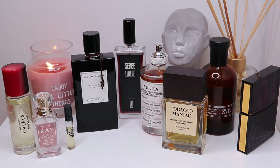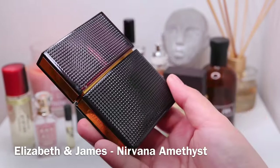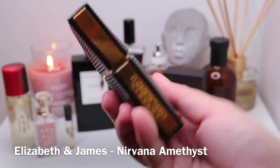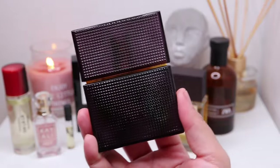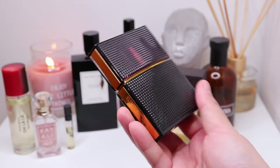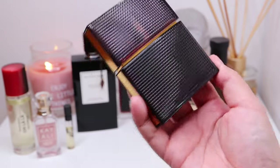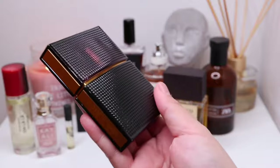Some are dry, some are honey tobacco, while some are more on the very realistic tobacco scent. This is a tobacco white floral sweet woody fragrance. It has tobacco, honeysuckle, cedar, and spices.